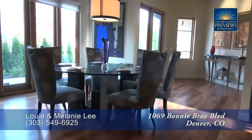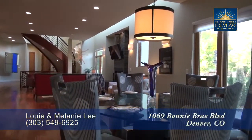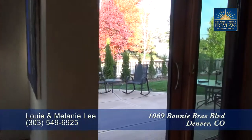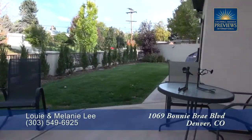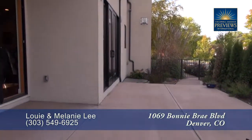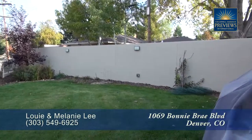Adjoining the kitchen is the dining area. It's large enough to entertain eight to ten guests and also features a contemporary light. There are two separate sets of doors off the dining room that take you out to the back patio. This is a great place to entertain and you'll notice that the backyard is fully fenced with a flat grassy area.